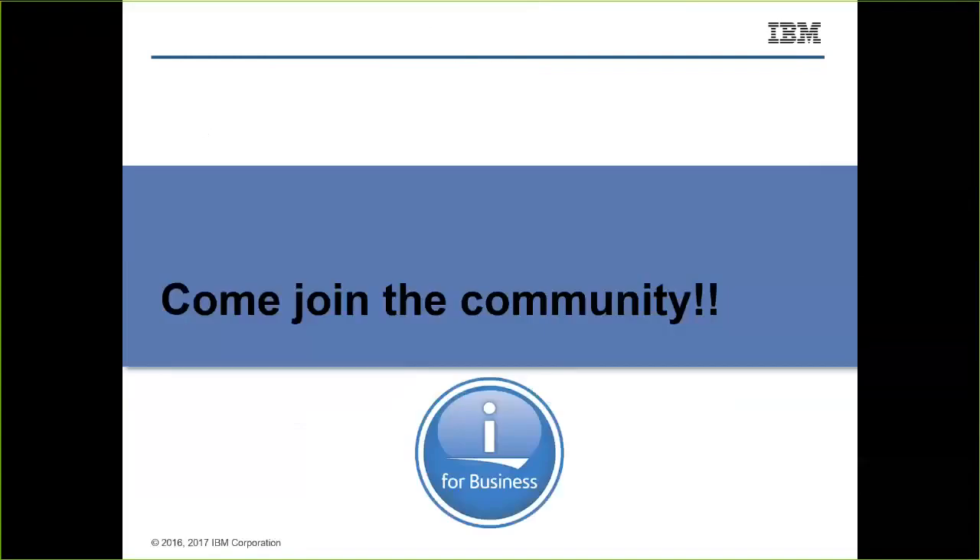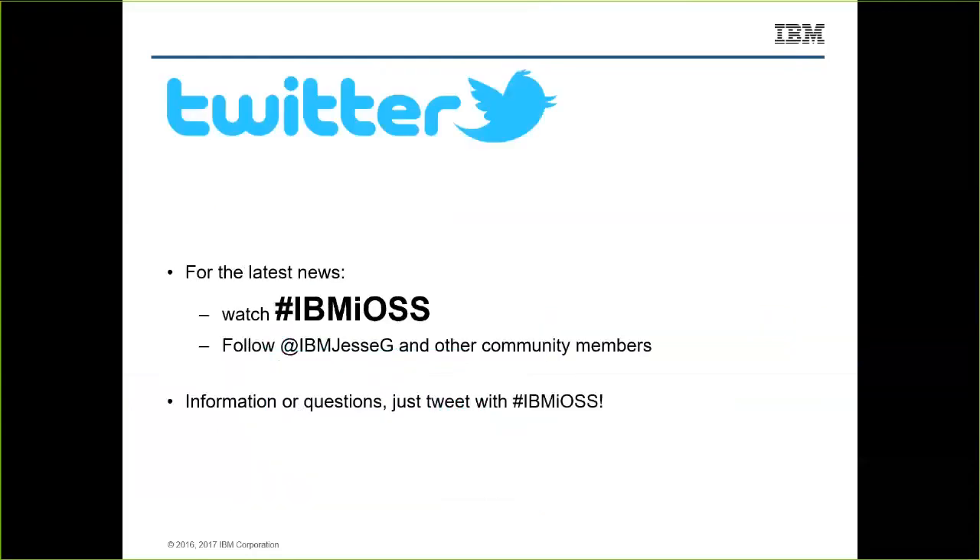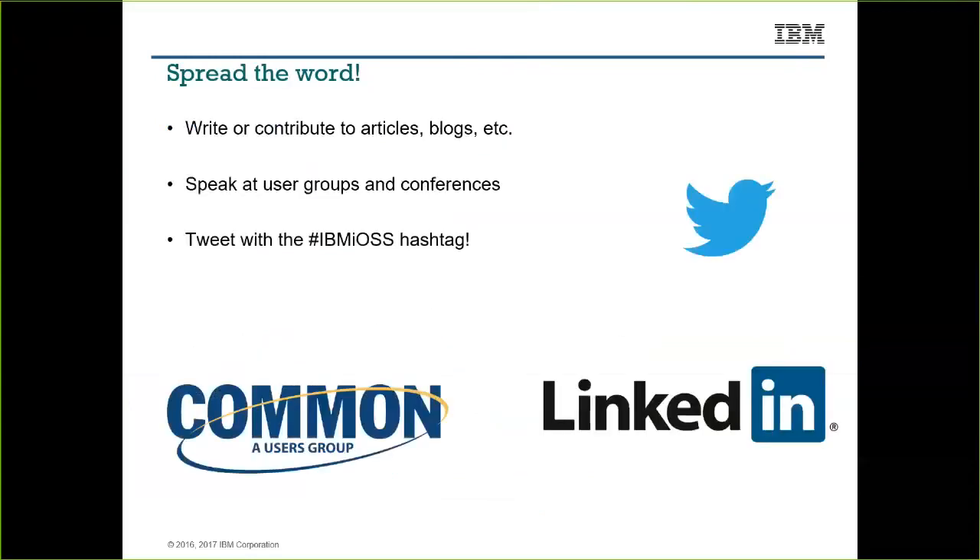The to-do for you is to come join the community. The best place is probably out on the social media platform called Ryver — go to the first link to sign up and come chat with open source on i experts there. You can also follow the IBM iOS hashtag on Twitter, follow me, and hear about the latest stuff I'm dabbling with.